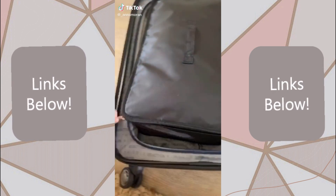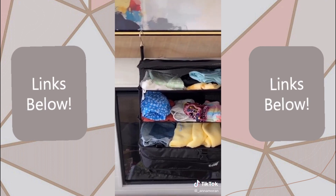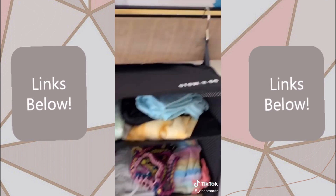This little packing cube is the most convenient thing ever — you basically just put all your clothes in it and then you can hang it right up and it has little shelves so you don't have to unpack or anything.